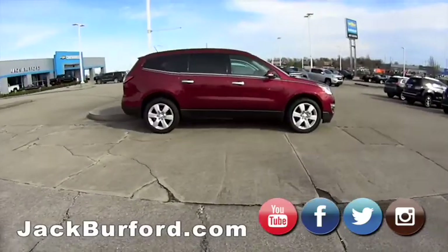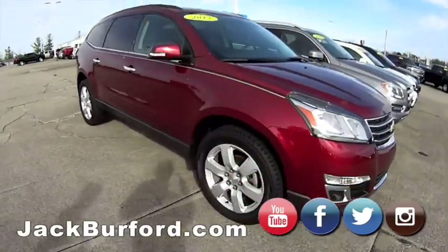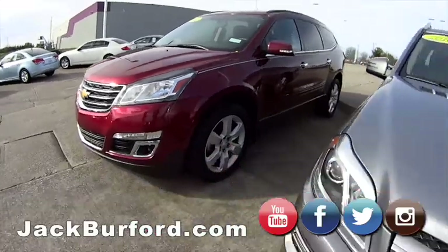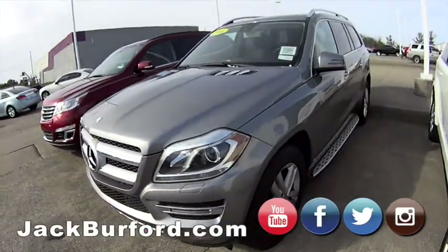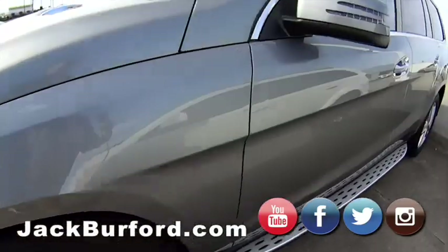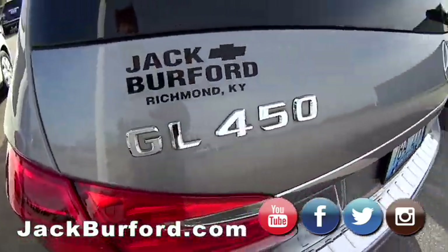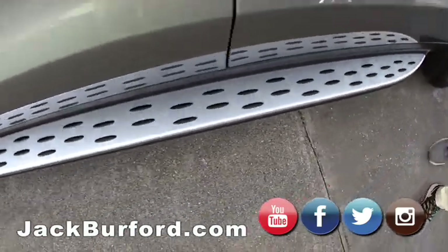Alright, we've got a 2017 Traverse here. Moving on — we've got the 2016 Mercedes, I think that's the GLE 450. It's a nice ride. My wife likes it. Yeah it's the 450 — yep, it's a nice car. I like the running side steps on it.